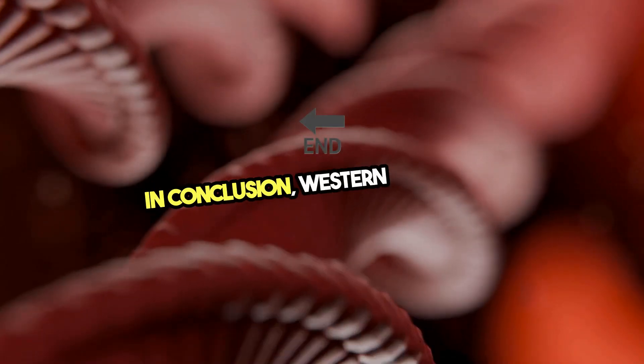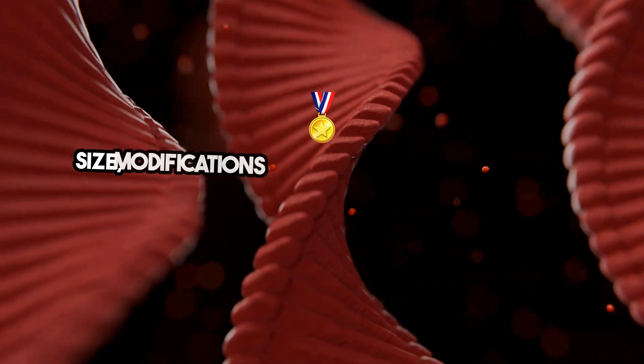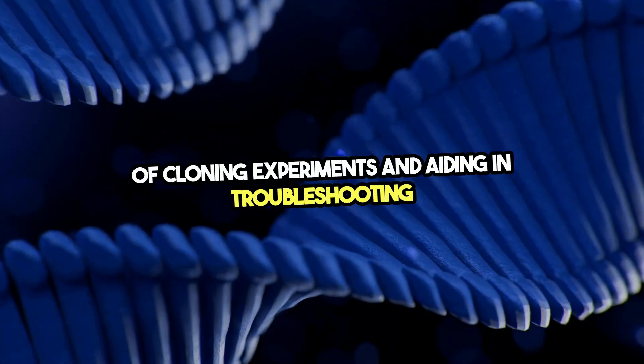In conclusion, Western blotting is indispensable in gene cloning. It provides essential information about protein expression, size, modifications, and functionality, ensuring the success of cloning experiments and aiding in troubleshooting issues that may arise.